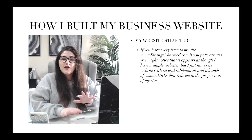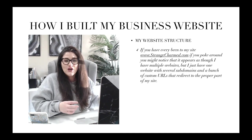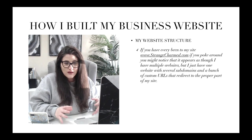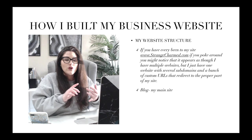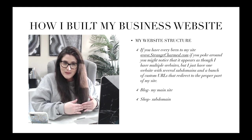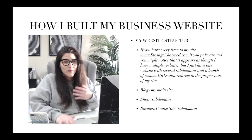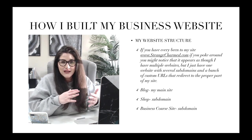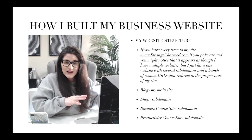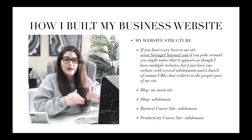My website's actual structure — if you've ever been to my site at www.strangecharm.com — it appears as though I have multiple websites, but I actually have just one site with several subdomains and custom URLs that redirect to the proper part of my site. www.strangecharm.com lands you on my blog, which is the main site. Then I have my shop at thecharmshop.com, which is a subdomain with a custom URL. I also have a business course website subdomain for Empire Building, and another subdomain for my productivity courses — all separate-looking but actually on one site.